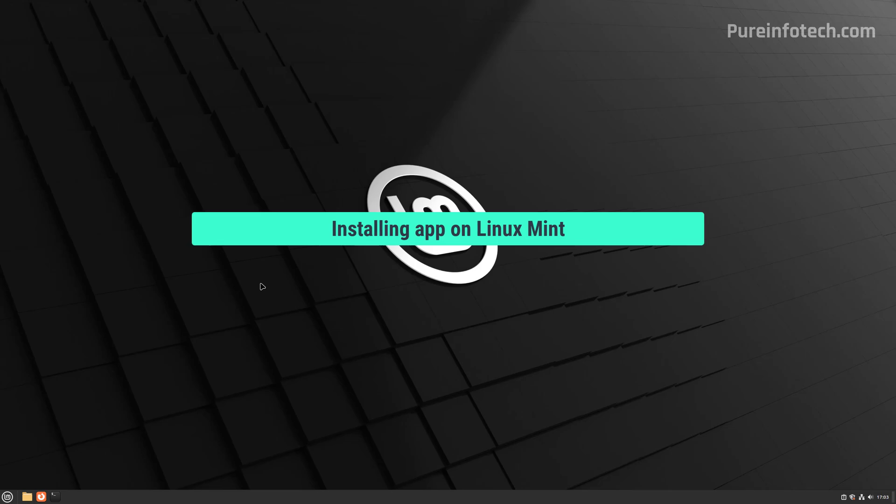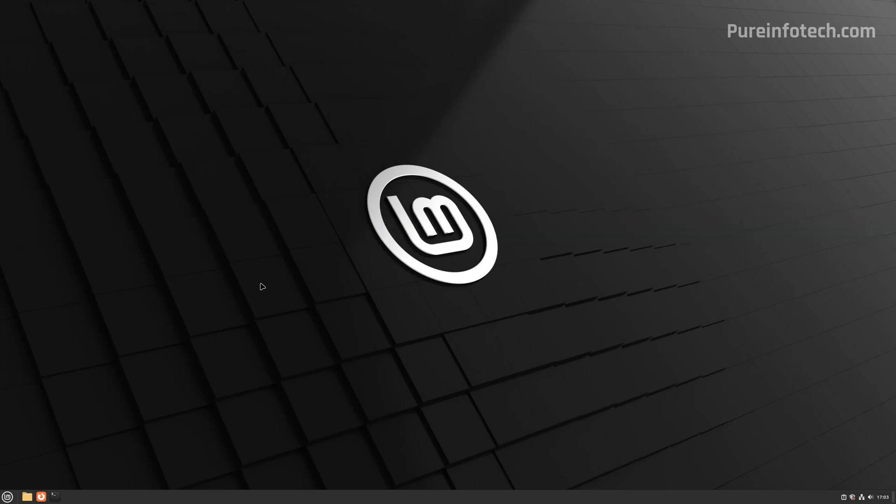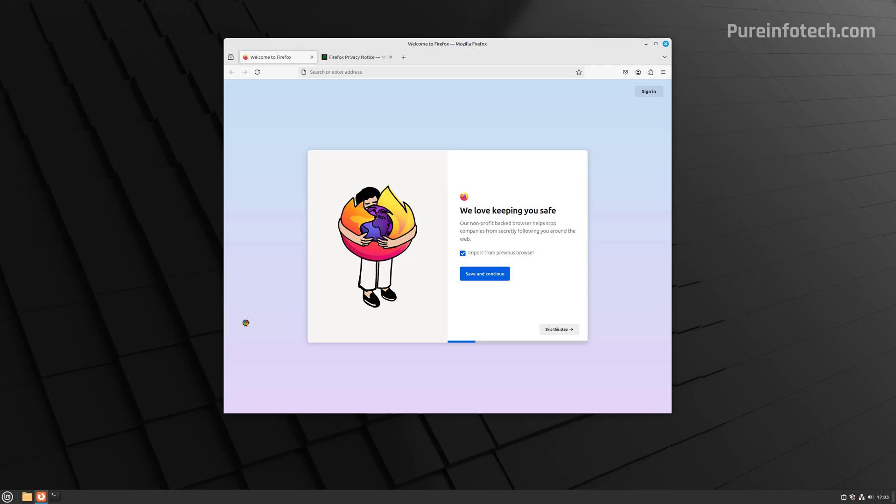Specifically on Linux Mint, you won't find Microsoft Edge or Google Chrome. The operating system by default uses Mozilla Firefox. However, you can still install Microsoft Edge and Google Chrome if that's something you want to use.